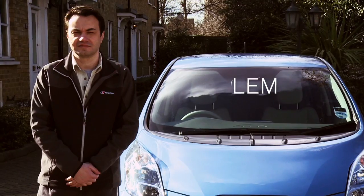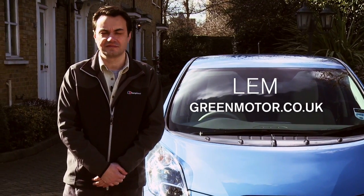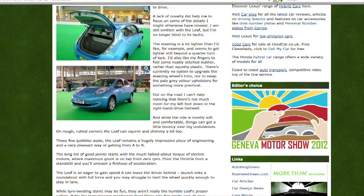Hi, my name's Lem Bingley. I'm a blogger. I blog about green cars. I've done that for about six years and my blog is called greenmotor.co.uk.